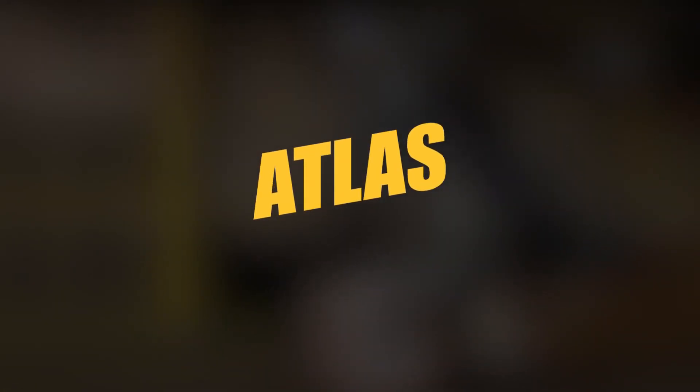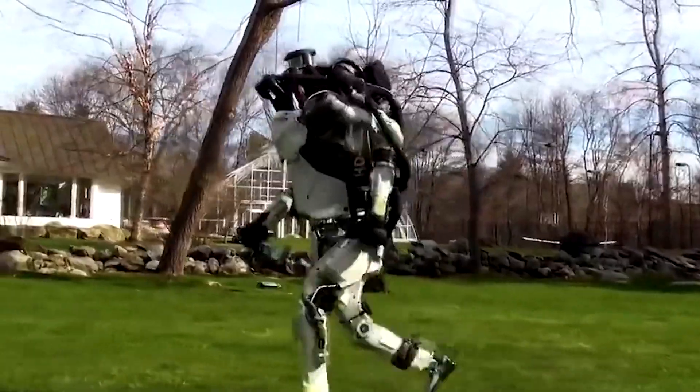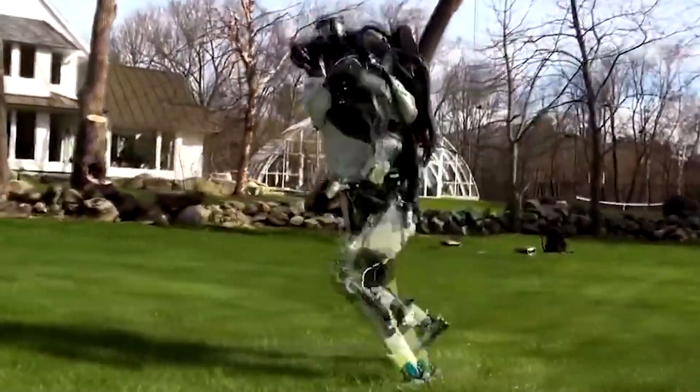ATLAS is a 5-foot bipedal humanoid robot based on Boston Dynamics' earlier Petman humanoid robot, designed for various search and rescue techniques.